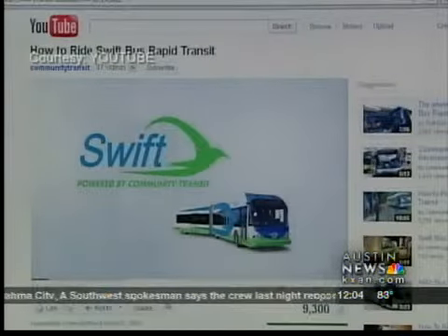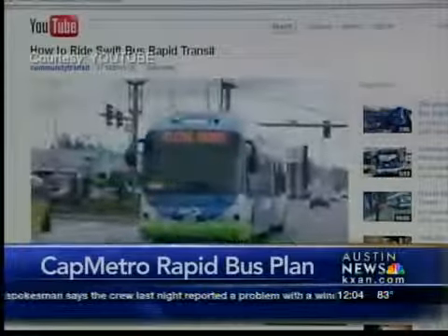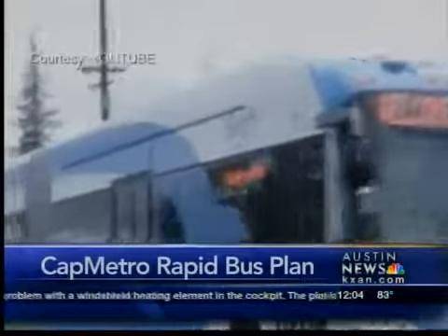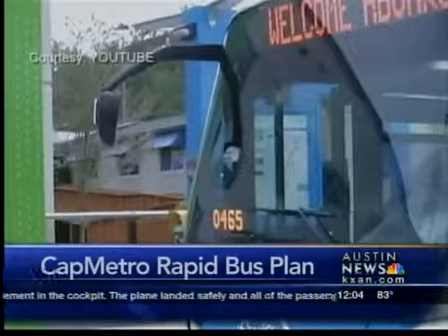In total, there will be 22 buses that run 60 feet long, and another 18 buses 40 feet long. They would run on weekdays, 14 hours a day with 10-minute frequencies.